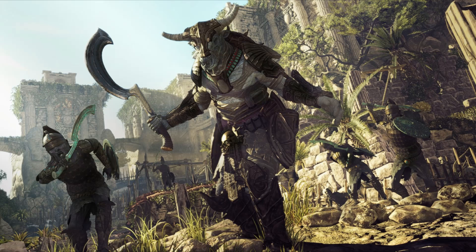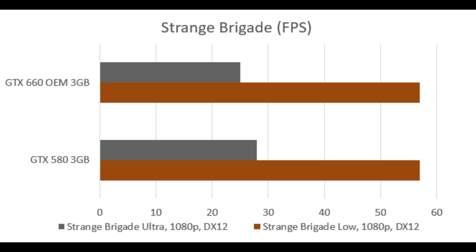So Ghost Recon Wildlands is one where the 660 legitimately did age better than the 580. But then moving on to Strange Brigade — a game that only allows DX12 or Vulkan — the 580 crashed if you tried to boot Vulkan. It's really good news that Nvidia gave DX12 support to Fermi, and in this game Fermi wins, getting better performance in this DX12-only title compared to the 660. I do have to say both cards stuttered, so it wasn't a great experience.